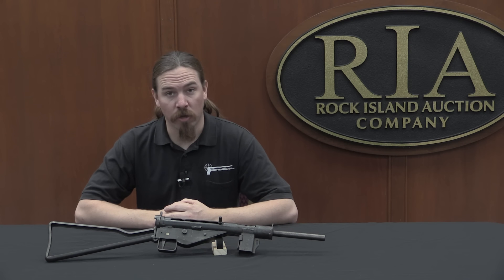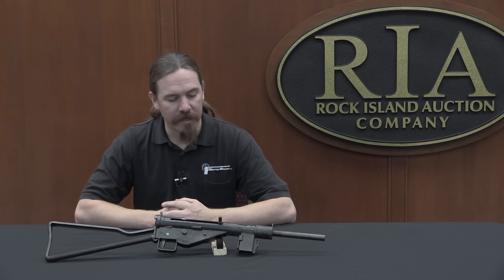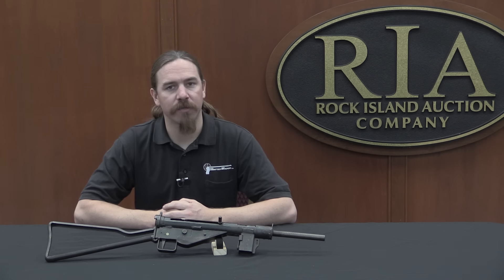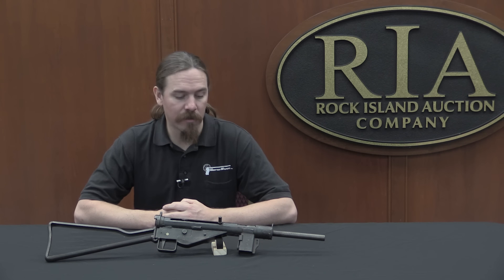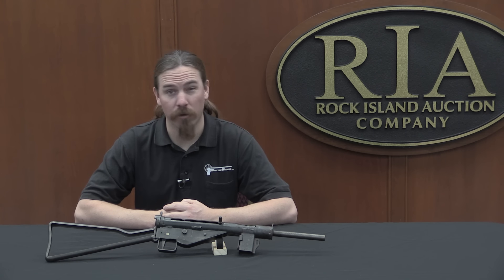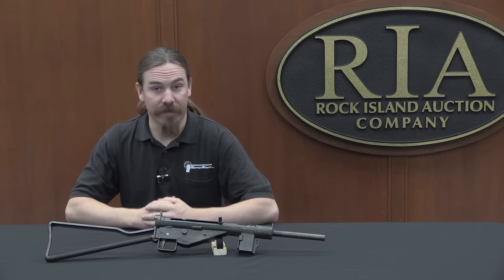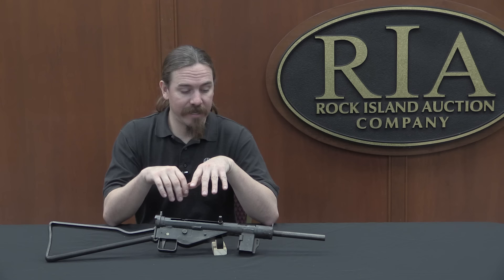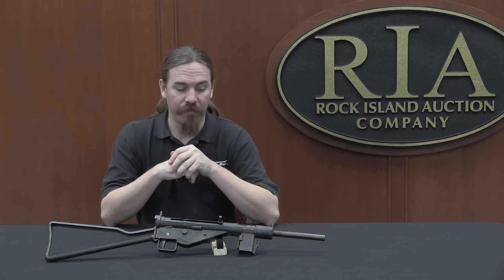We've looked at a number of German last-ditch World War Two firearms, and this is another of them. This is an MP3008, which was also known as the Gerät Neumünster. A lot of these late-war German projects were named after cities, two in particular that are relevant to this story. Now this is basically a simplified German copy of the British Sten gun — the Sten itself was pretty simple to begin with, but the Germans managed to simplify it even further.